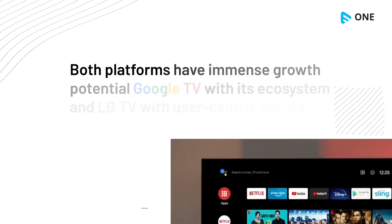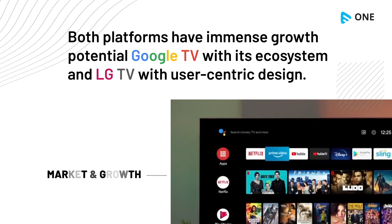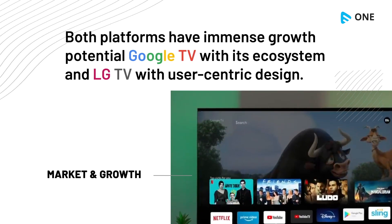Both platforms have immense growth potential — Google TV with its ecosystem and LG TV with its user-centric design.